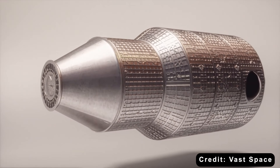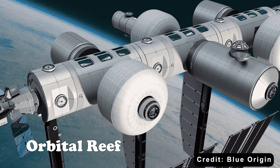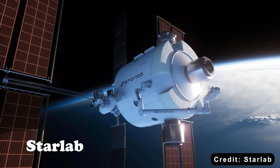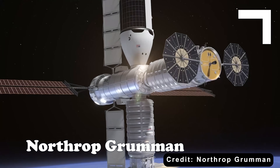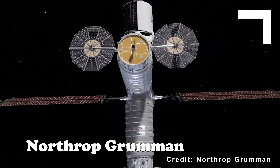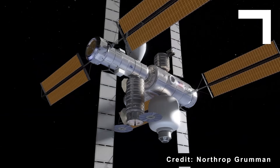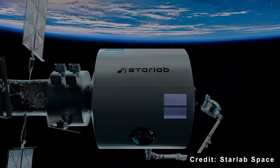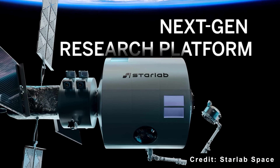There's Axiom Space, Blue Origin's Orbital Reef Project, Voyager Space and Airbus with their joint venture Starlab, and Northrop Grumman, which proposed a design based on its Cygnus cargo modules. Not all will make it. Realistically, only one or two will reach long-term sustained operation. But that's by design — NASA wants a competitive ecosystem, not a monopoly.